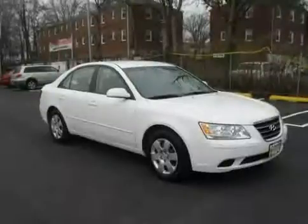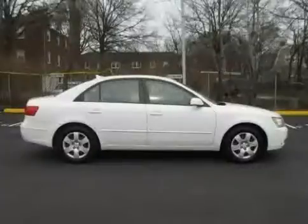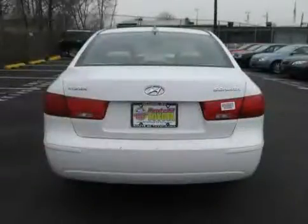2009 Hyundai Sonata equipped with cloth interior, CD player, MP3 player, heated mirrors, driver and passenger side airbag, air conditioning, front wheel drive, traction control, and 4 wheel anti-lock brakes.